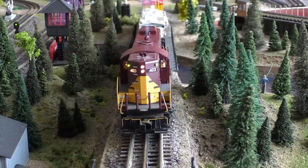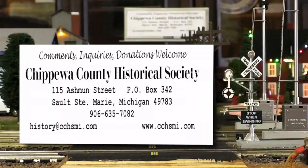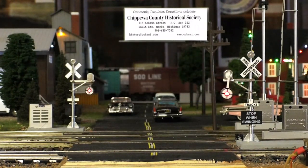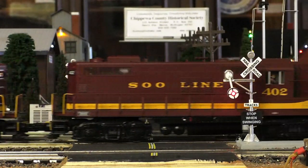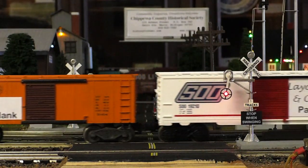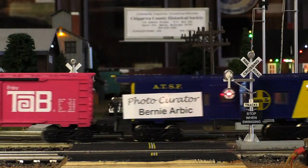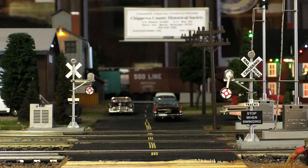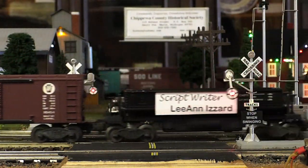This has been a great way to experience the Eastern Upper Peninsula. Hope you enjoyed the Chippewa County Historical Society's 2020 train production. Thanks for watching.